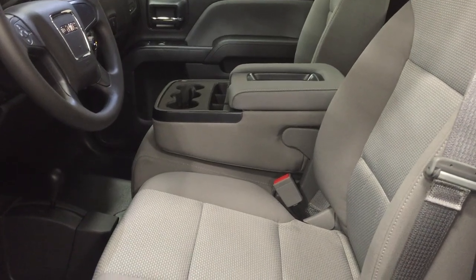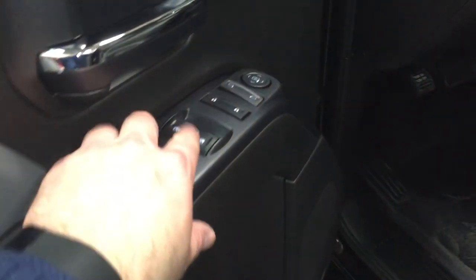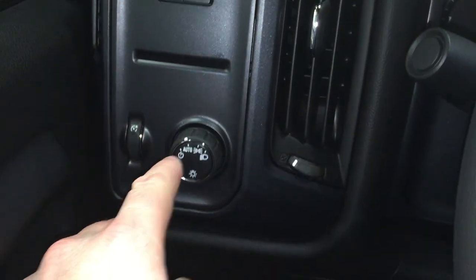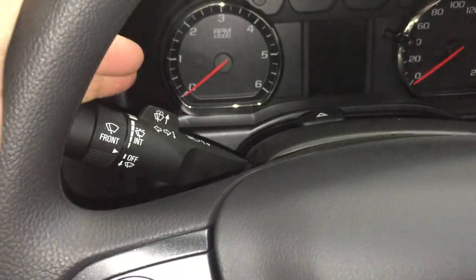Taking a look inside the vehicle, we see that the upholstery is all cloth. There are handles to adjust the driver's seat, with lots of room and storage in the door. You have power windows, power lock, and power mirror. Trailer brake integration, lighting, and cruise control right on the steering wheel, along with your signal and wiper operator.